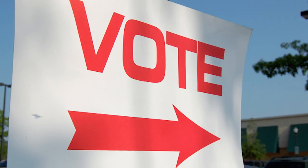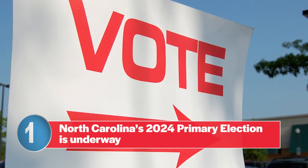Hi, I'm Anne Webb, Policy Director at Common Cause North Carolina, and these are five things you need to know about the upcoming 2024 primary election. Number one: this year's primary election season has begun.